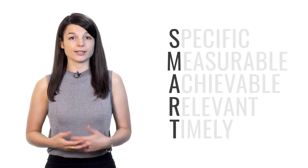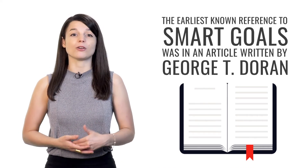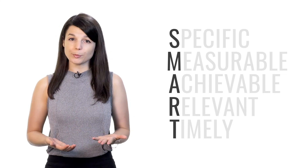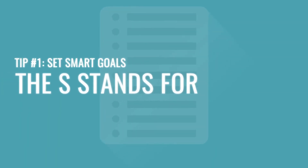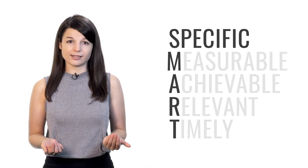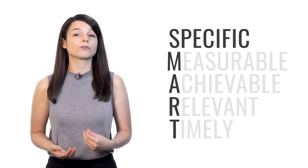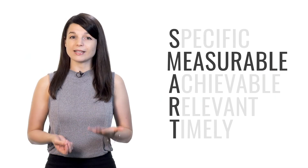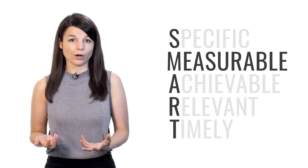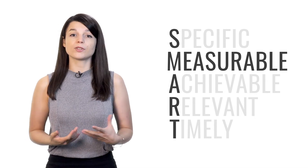SMART is an acronym — each letter stands for another word. The earliest known reference to SMART goals was in an article written by George T. Doran for a 1981 issue of the Management Review Academic Journal. S stands for Specific — your goals should target a specific area for improvement. Our natural tendency is to have a goal that's very general; if your goal isn't specific enough, you'll lack the focus and proper direction you need. M stands for Measurable — your goals should be quantifiable and able to indicate progress. You have to be able to track your progress, otherwise you won't know if you're getting any closer to your goal.